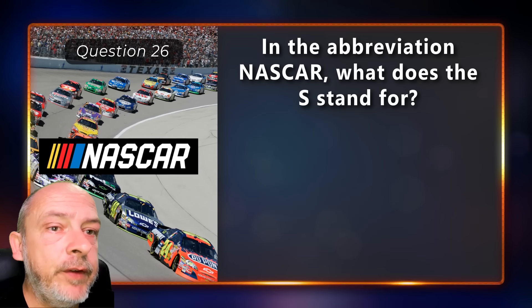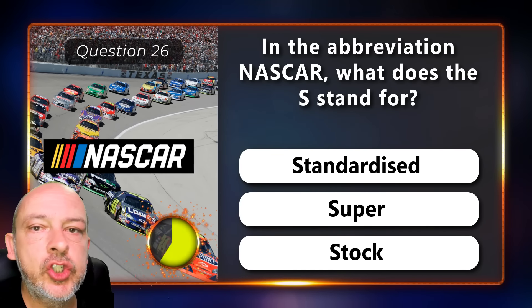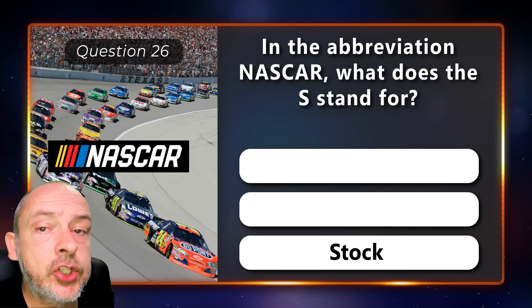In the abbreviation NASCAR, what does the S stand for — standardized, super, or stock? The answer is stock.